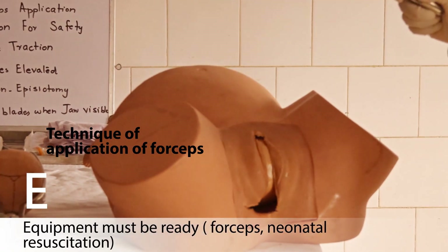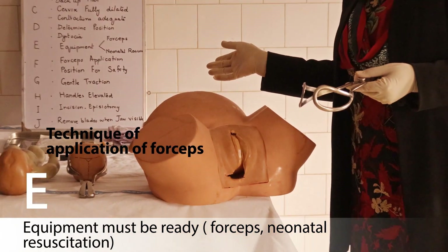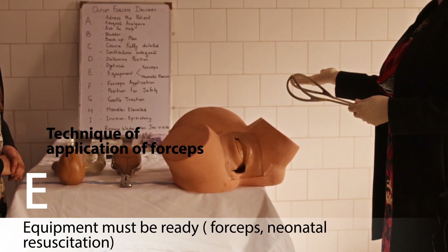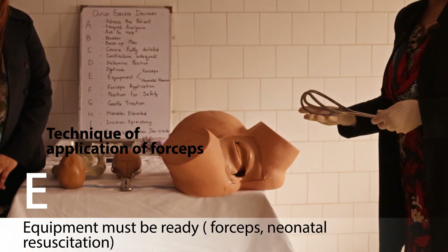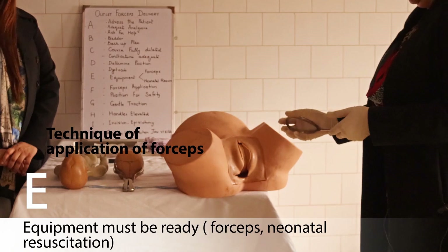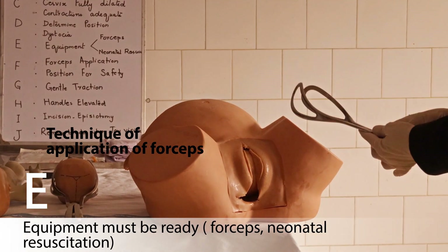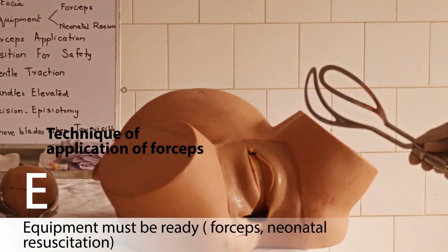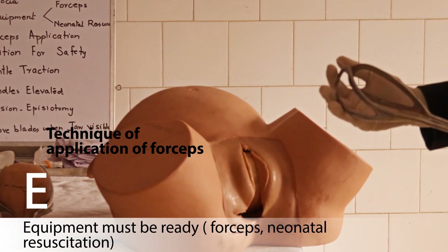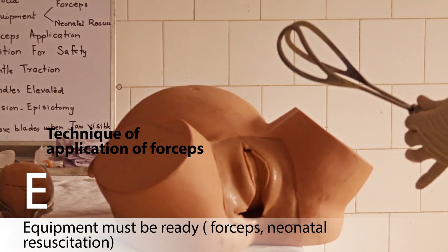E: check that your equipment is ready — the forceps as well as equipment for neonatal resuscitation. Equip the forceps: before applying them to the patient, articulate the forceps first. Hold and lock them, making sure the blades are adequately locked and of the same size, because applying forceps of different sizes is dangerous for the patient.